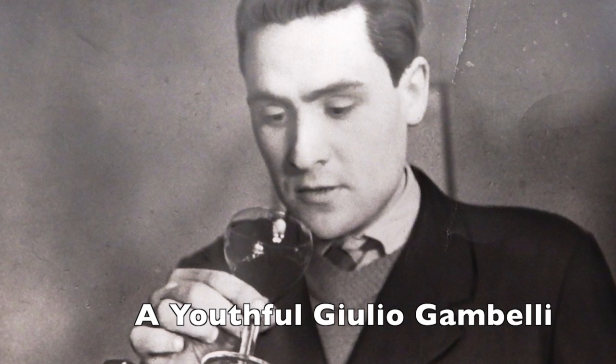The story starts in 1955, 1956. At that time, Giulio Gambelli, who was our consultant in Bibiano, was working as a freelance. He was also working as assistant of Tancredi Biondi Santi, the director of the farmers association, as a seller in Poggi Bonsi.